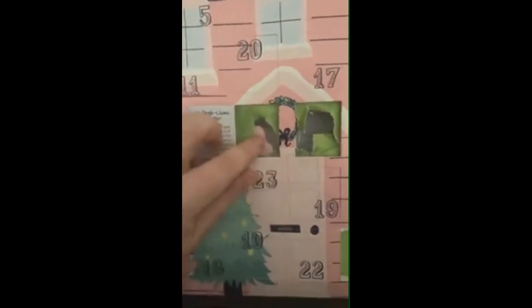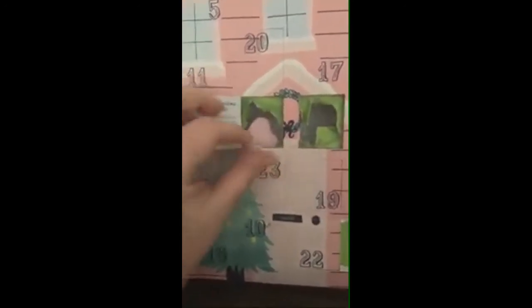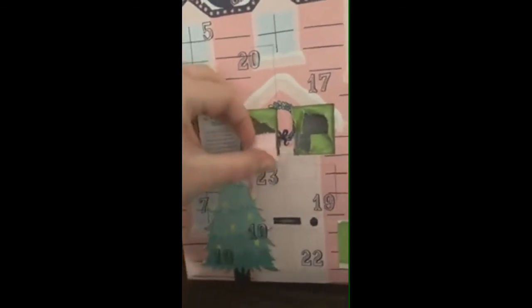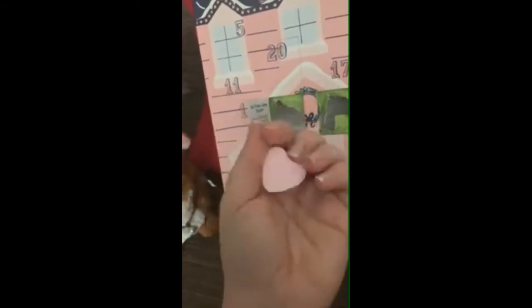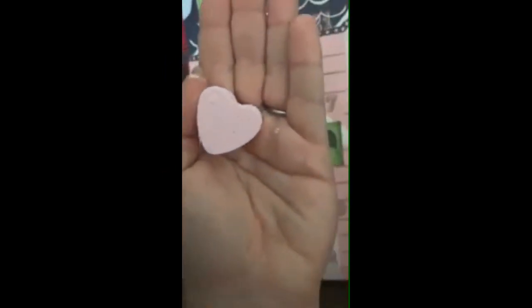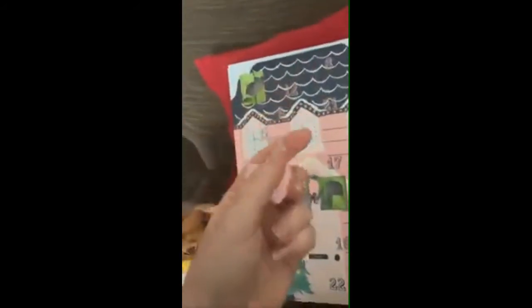At least the blasters are easier to get out than the soaps. I'm pretty sure that most of these blasters will be in the shape of a heart — there it is! It's like the other blaster we got on December the 2nd, which I don't remember the name of.